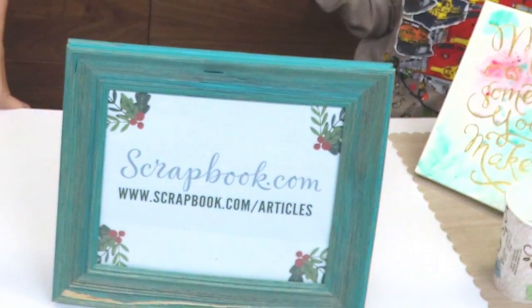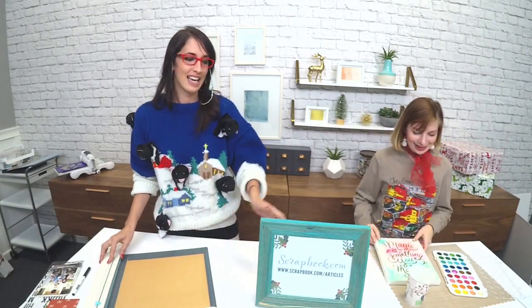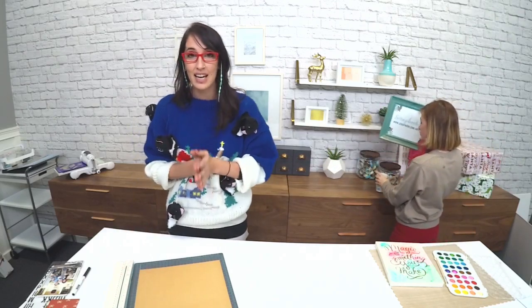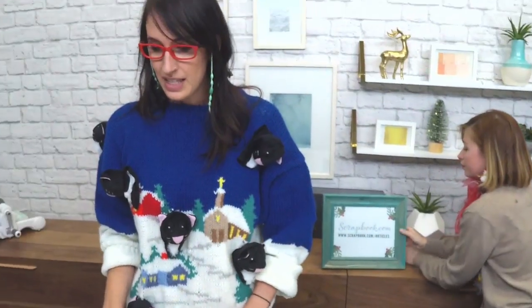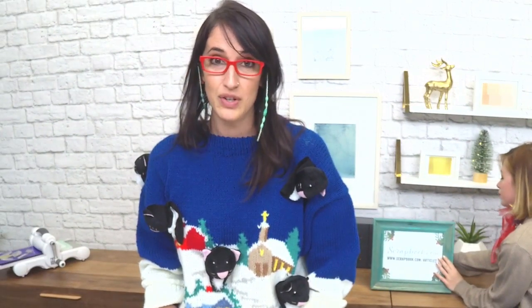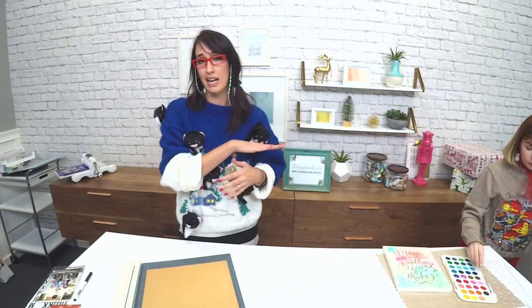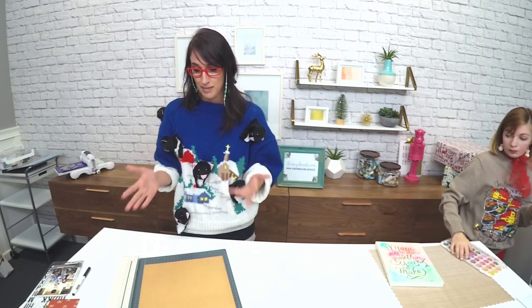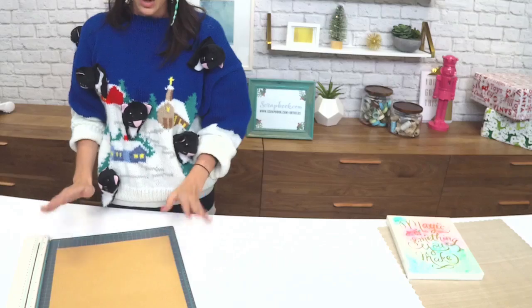Now Jessica's going to show you the We Are Memory Keepers Laser Square and Mat. Thanks, Jessica! Hi guys, happy Black Friday! Please like, comment, and share this video. This is the We Are Memory Keepers Laser Square. It was announced in early January this year and people have been waiting all year for this amazing tool. It is hard to find, and I'm going to show you how to use this awesome laser square right now.